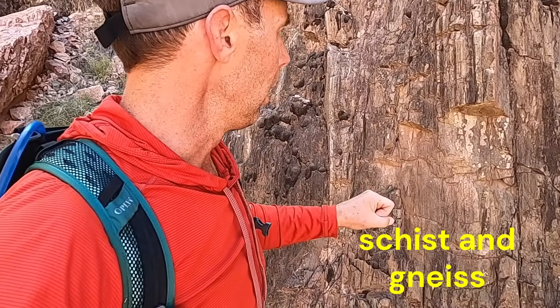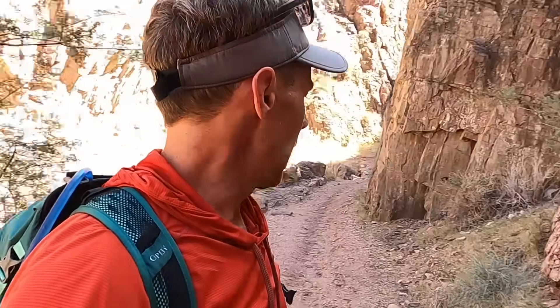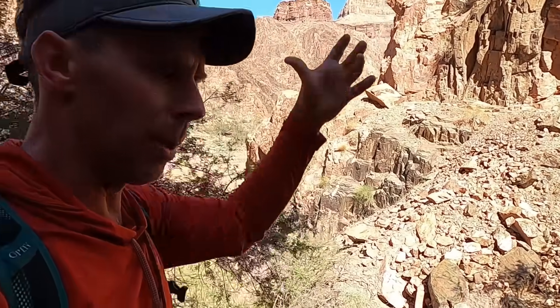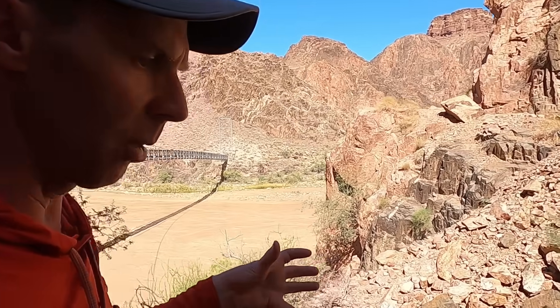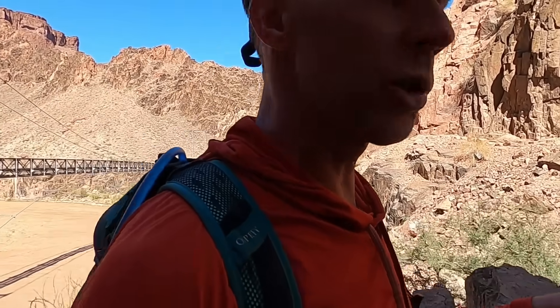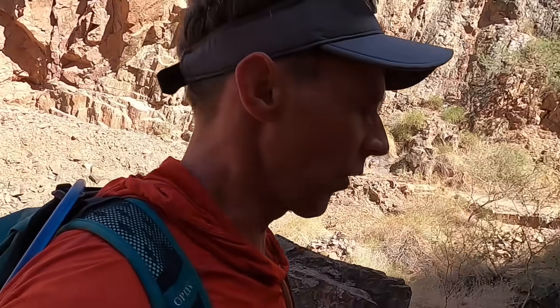These are schists and gneisses. The story with all of these rocks collectively is that these were the very deep roots of an ancient mountain belt that would have formed about 1.8 billion years ago as continents were colliding and mountains were being pushed up. In the deepest roots of these mountain belts, we had rocks undergoing intense temperatures and pressures and turning into these metamorphic rocks.